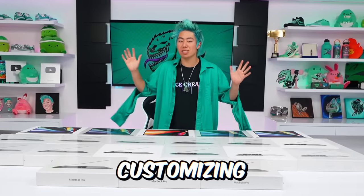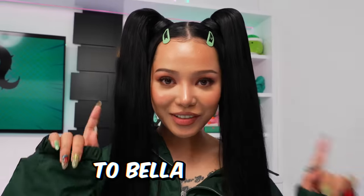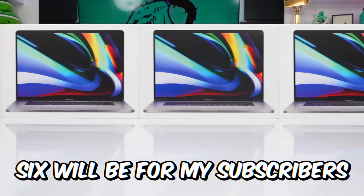That's so creative. Today we will be customizing 20 MacBook Pros. We're gonna give one MacBook to Bella Poarch, 14 for random people, and six will be for my subscribers.